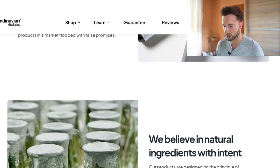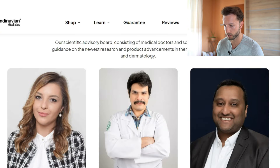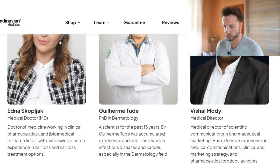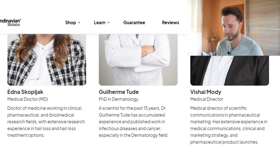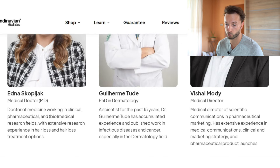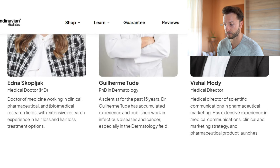Now before I consider any new products that are non-FDA approved and not that proven, but have pretty bold claims like Scandinavian Biolabs, I like to visit their about page to see if the company is actually represented by real doctors. It seems like there is one person responsible for the medical department and he has a PhD in dermatology, which is actually something you would want if a company is offering anti-hair loss solutions.